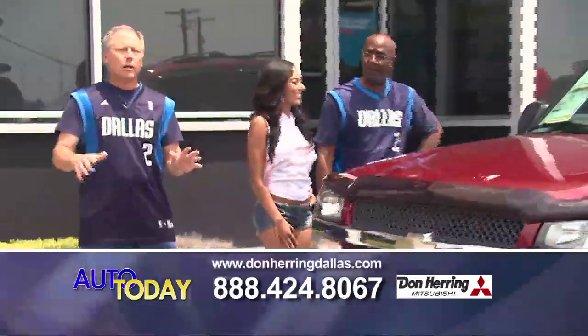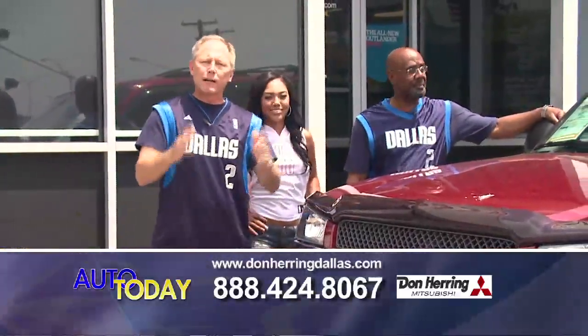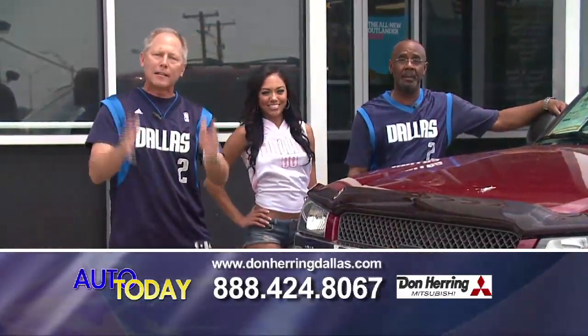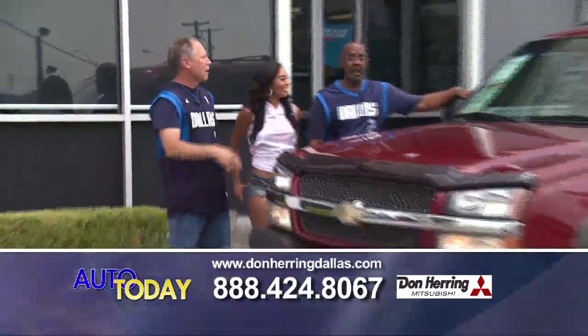You don't have to have good credit at all — you don't have to have any credit, none. Just pick up the phone, give us a call. Bad credit? It doesn't matter. Pick up the phone, give us a call. You've got nothing to lose.